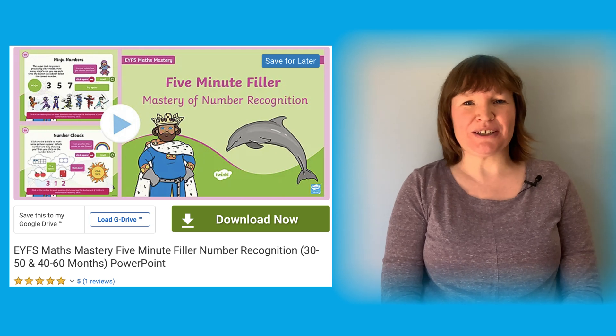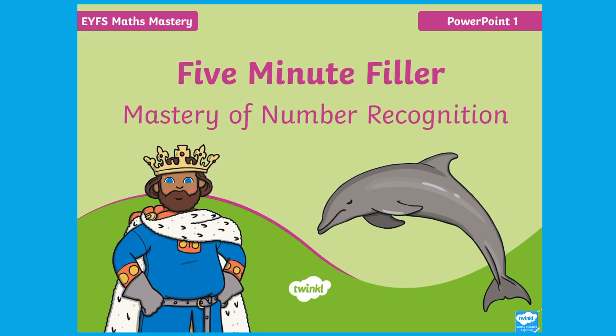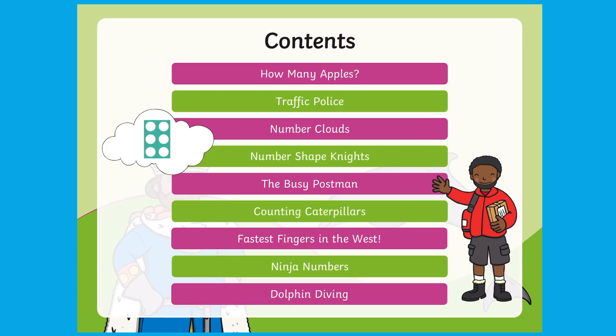Hello, it's Joni from Twinkle. Let's have a look at this mastery of number recognition PowerPoint, perfect for a starter or a five-minute filler. The PowerPoint includes nine different number recognition activities.